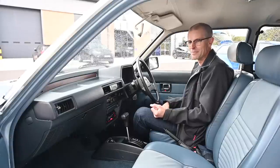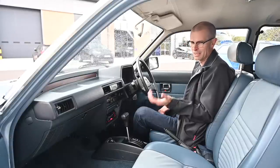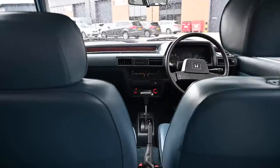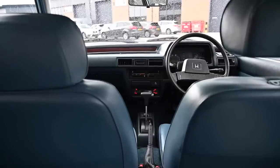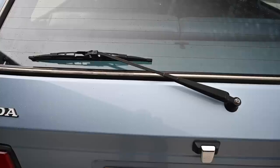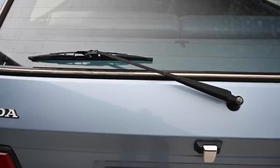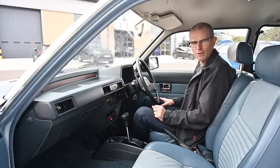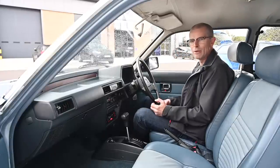Also impressive was the level of equipment, because these things were absolutely loaded. You may have noticed there are twin fog lights on the back — not just one. We've got a rear screen wiper, metallic paint, and lots of really good things on this car. Inside, there's plenty to look at and play with, and it's all really well thought out.